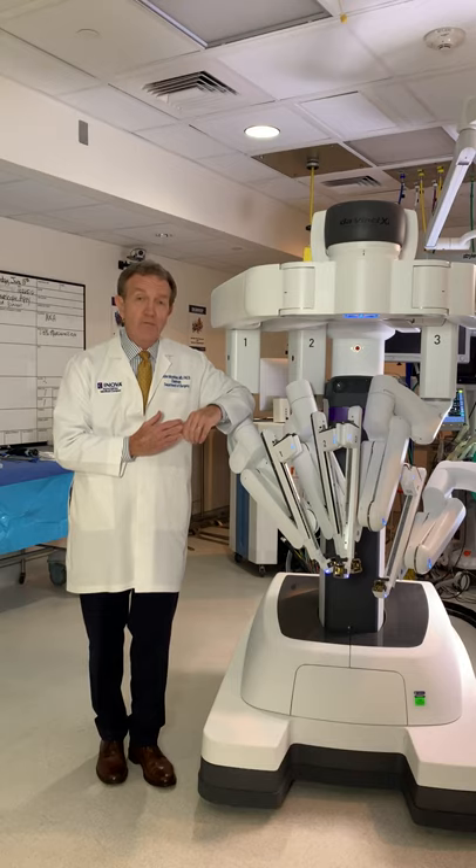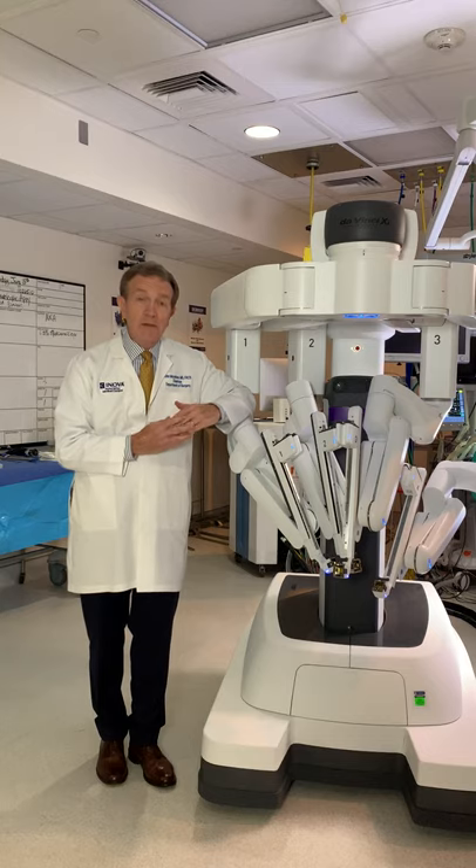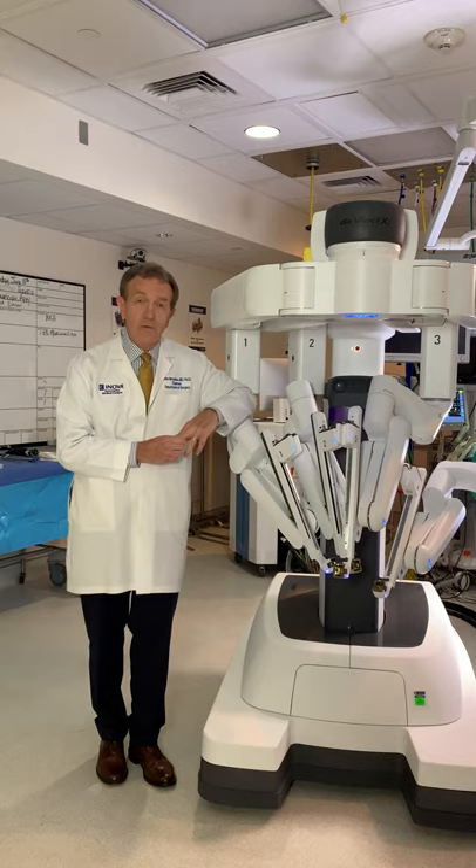Those minimally invasive approaches have reduced the patient's discomfort and gotten you back to a normal life and work in a much quicker fashion. Traditional repairs using mesh are still appropriate, and the evolution of a mesh-free repair is currently being investigated across the country as well. So there are many approaches that reduce pain, get you back to work, back to the golf course, back to normal activities in a much more rapid and less troublesome recovery.